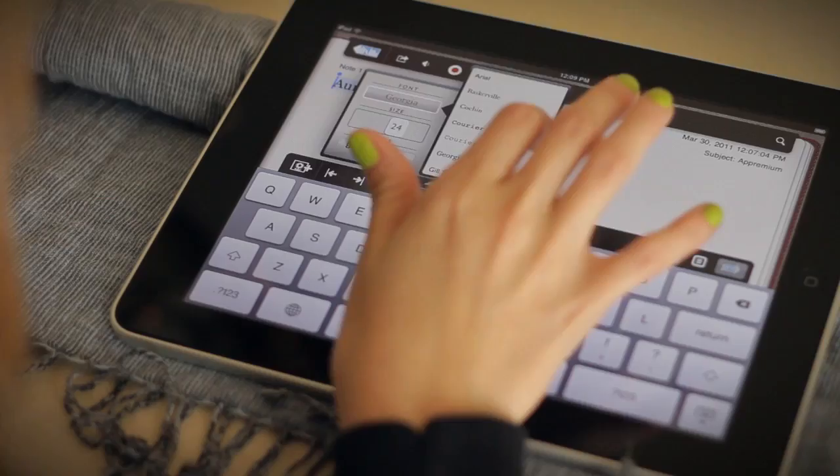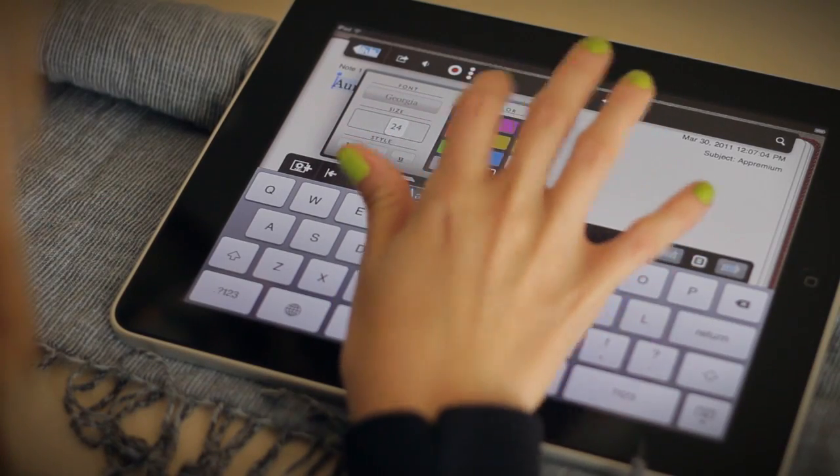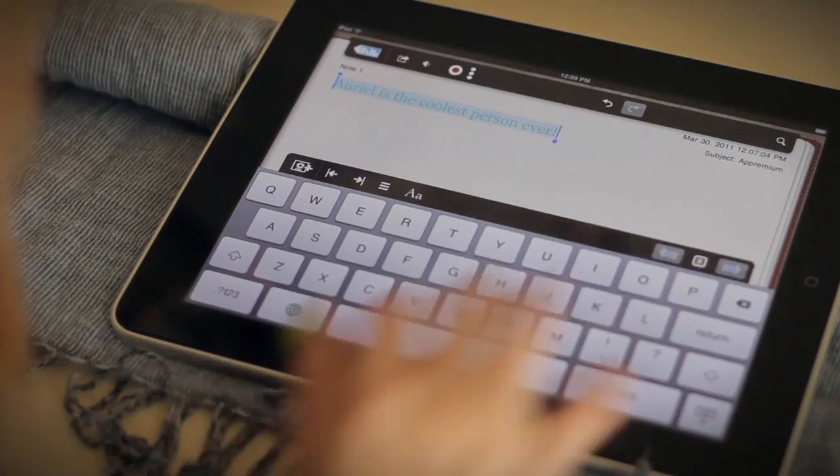There's more to Notability than just its good looks. This app is filled with handy features, including indentation, automated lists, and powerful font design.